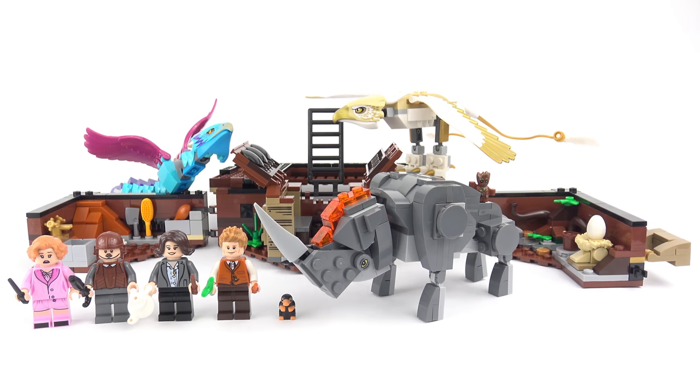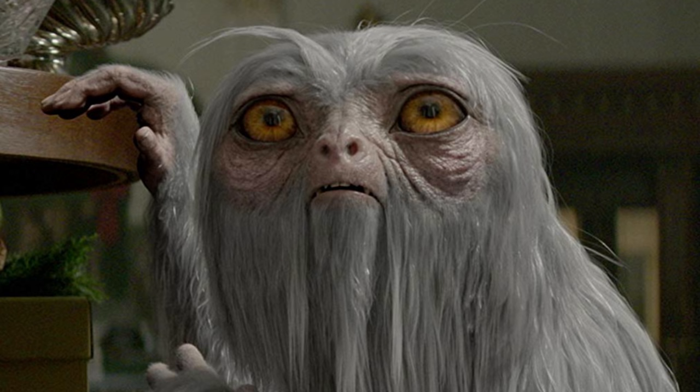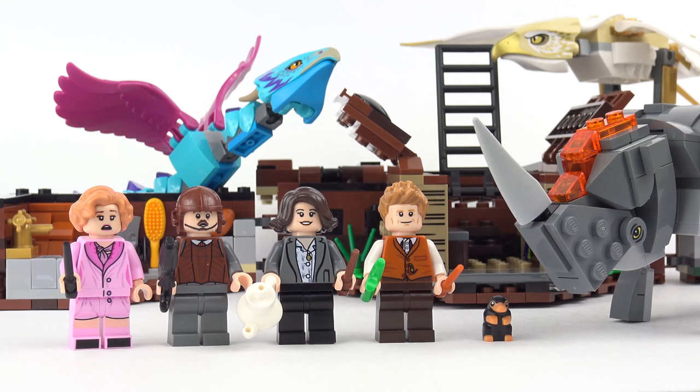And here's the completed build. Build time was about an hour and 20 minutes and this set looks amazing. Of course it would be impossible for LEGO to include all of the fantastic beasts, and there's one in particular I'd really like to see — the Demiguise, a pale ape-like creature. It would have been amazing if LEGO could have included it, perhaps as a maxi figure. Demiguise apart, this is a fantastic looking set. We're going to take a look at the creatures first, then the magically expanded suitcase, and finish up with the minifigures.